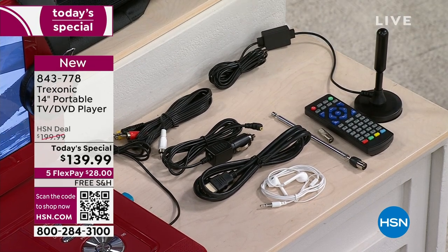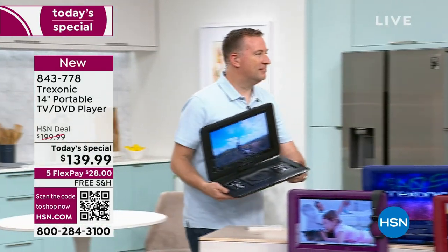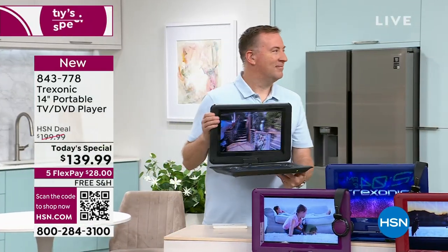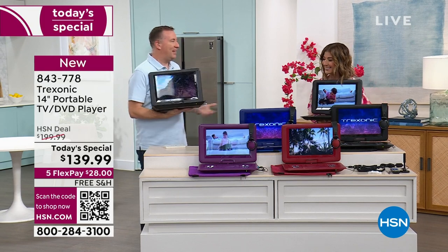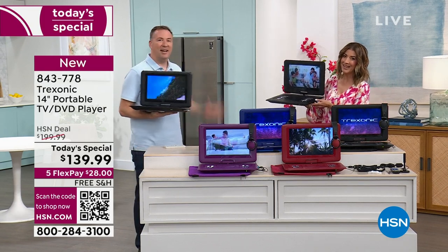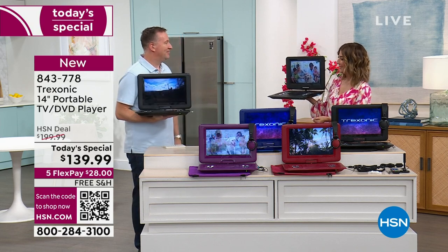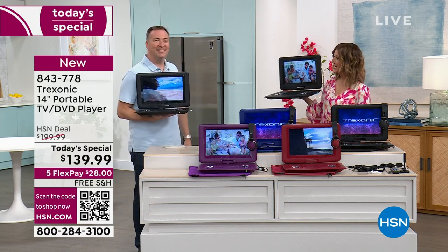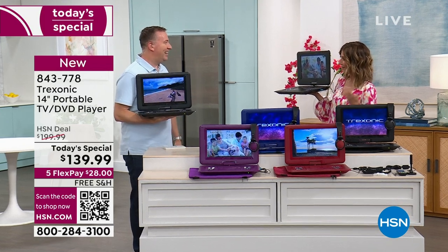Joe Harrison is here to bring you the best value — the biggest screen we've ever offered. It's just a few pounds, so you can carry it around the house. Joe is a computer engineer from The Ohio State University and our electronics expert — 20 years now at HSN. Should we have an anniversary party? Let's drop the balloons at the end of the presentation!